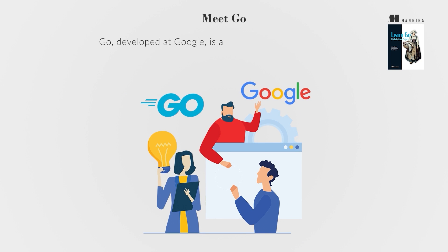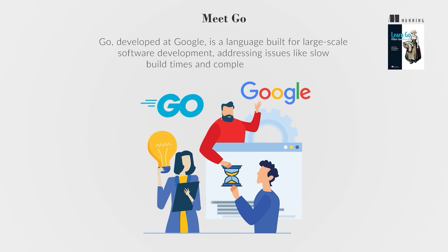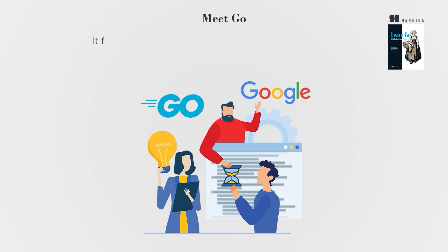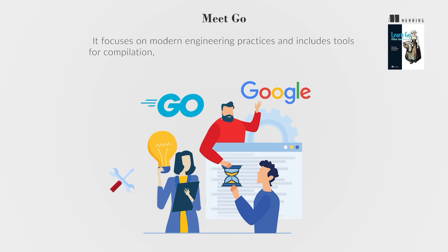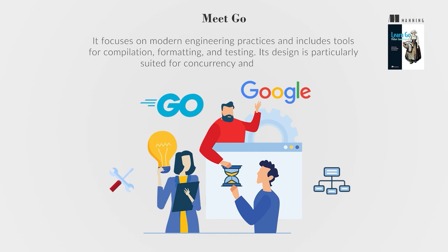Go, developed at Google, is a language built for large-scale software development, addressing issues like slow build times and complex code bases. It focuses on modern engineering practices and includes tools for compilation, formatting, and testing. Its design is particularly suited for concurrency and networking.